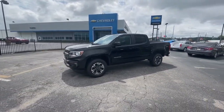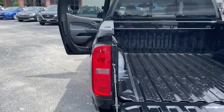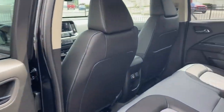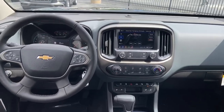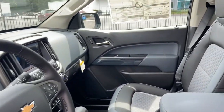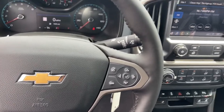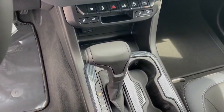The Colorado takes care of business without sacrificing comfort and convenience. Take it out for a drive and see for yourself. Thank you.